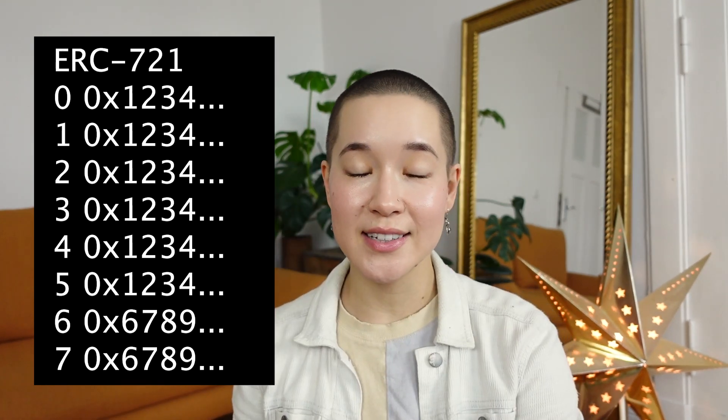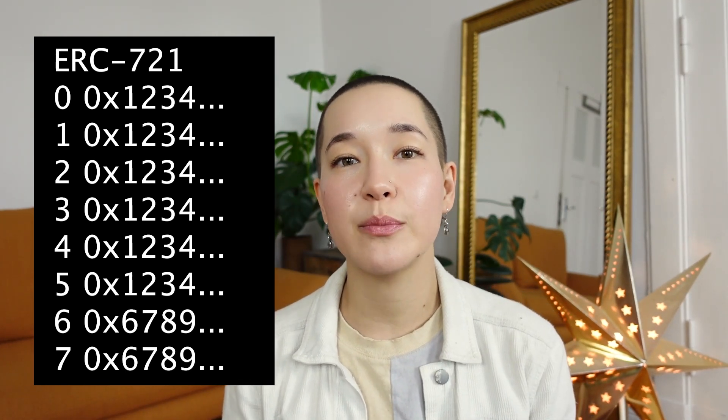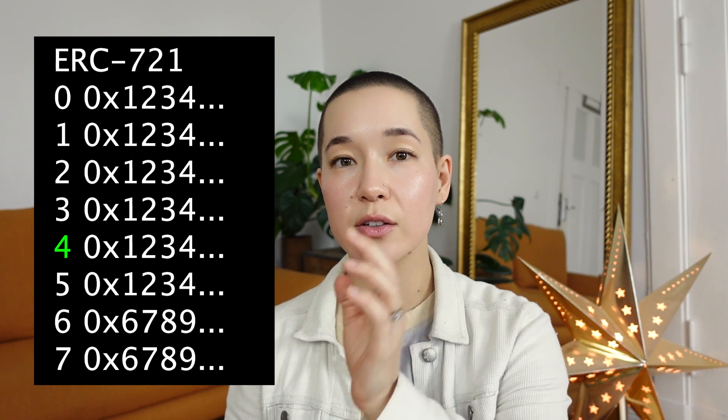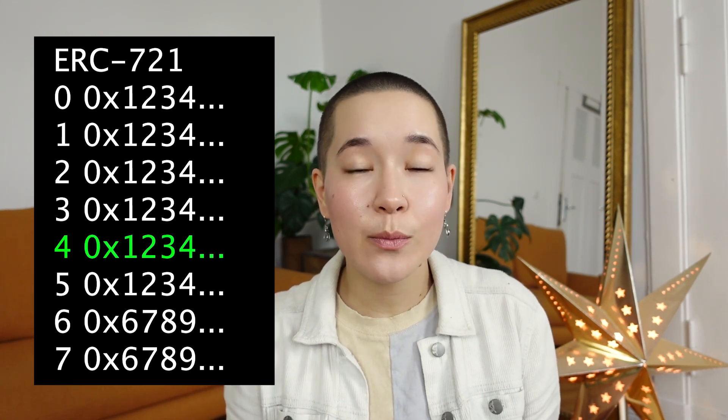When bulk minting NFTs on the ERC721A contract, the original one, it saves your address next to each one of the token IDs that you bought. So if you were to buy the first six tokens, your address would be next to zero, one, two, three, four, and five. When the contract needs to find out who owns each token, it goes to the token ID and looks for the address next to it. The thing is, the owner address is pretty redundant when the tokens are minted in batches.